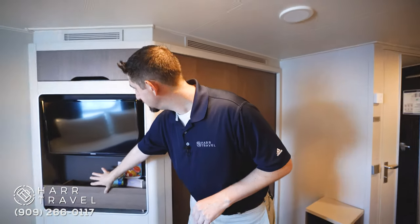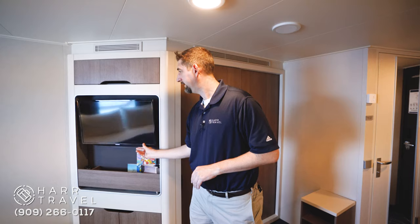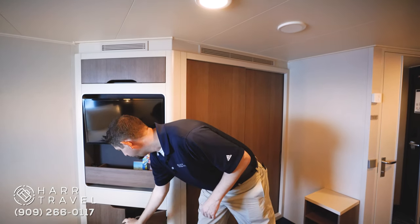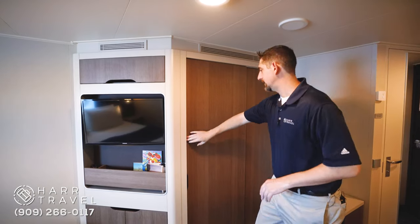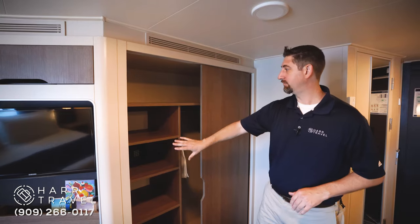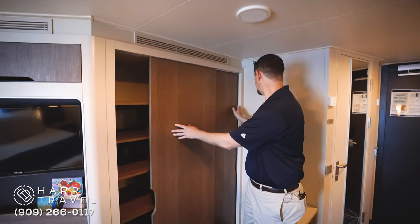You've got quite a bit of storage in here — a little bit here underneath the TV. Of course, you can move the TV as you like. You've got a little storage above the TV, a little storage below. And then, of course, the closet. This is the closet you'll find on all the standard rooms on the ship. You've got your safe in here, of course, and storage on both sides.